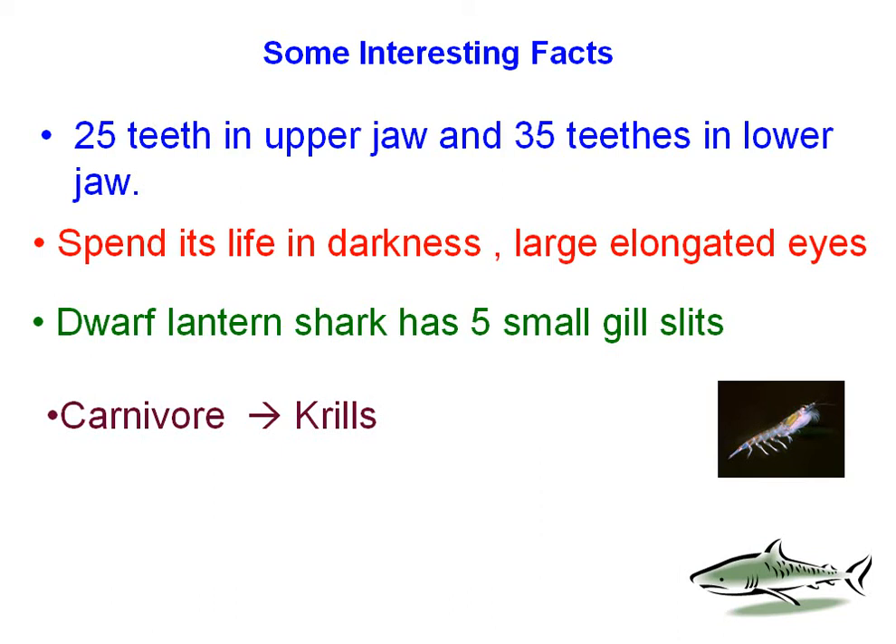It's a carnivore, but again, please don't worry about it because it's hardly harmful at all. It eats krill, which makes sense because it's the smallest shark in the world.